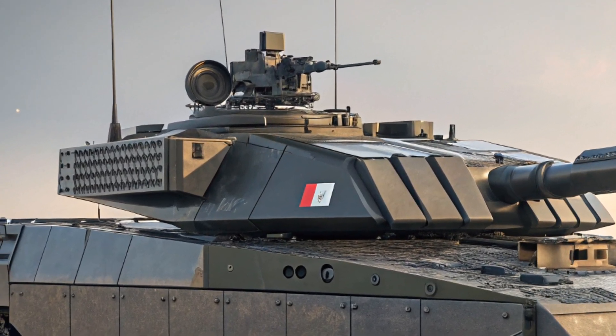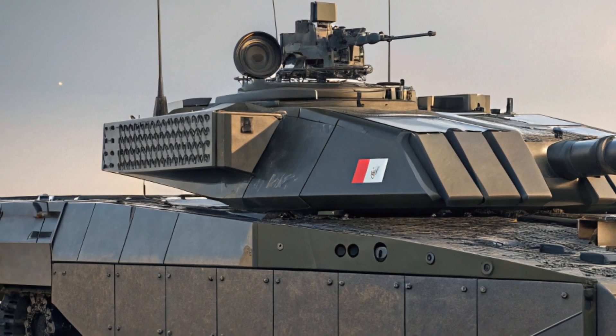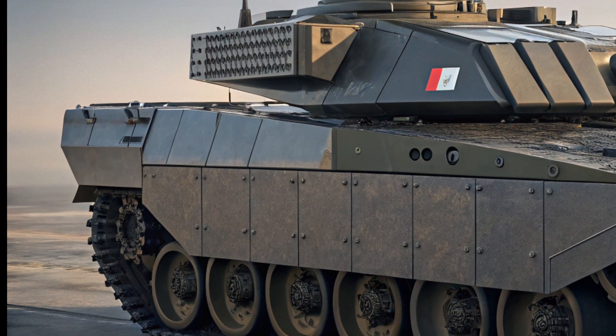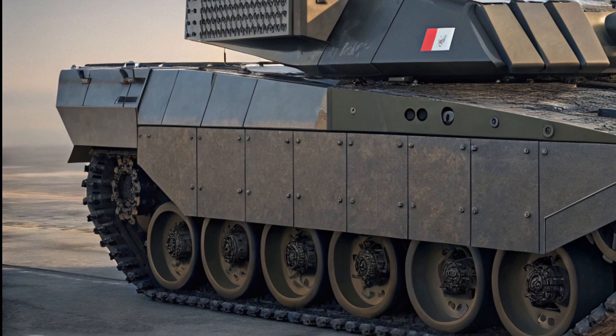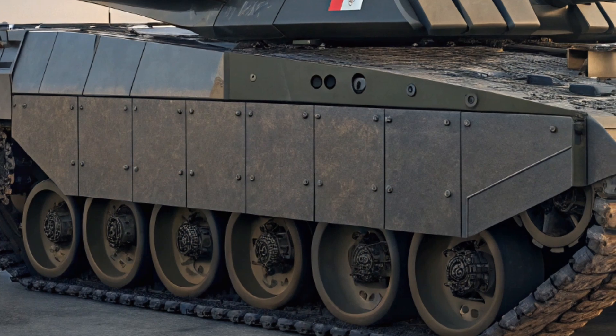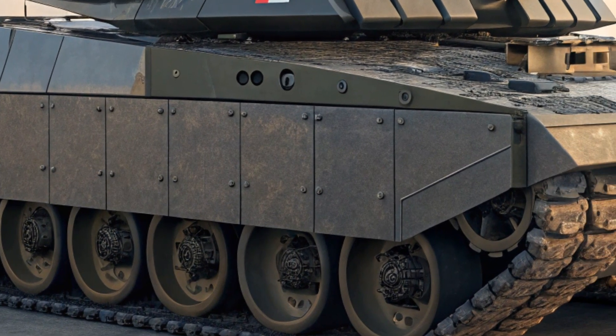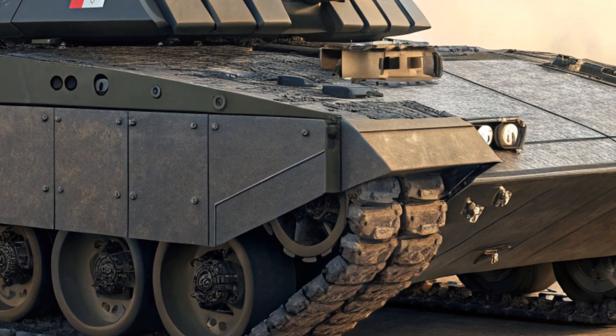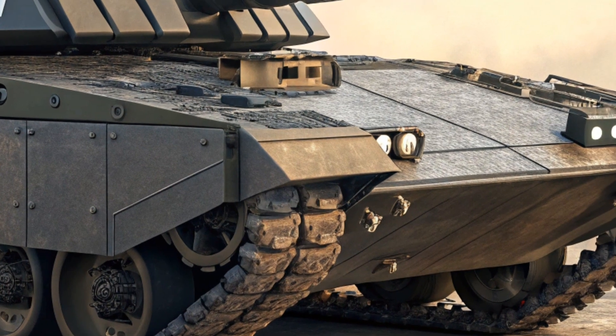The tank is also equipped with the latest Barracuda multispectral camouflage, which reduces its signature on infrared and radar sensors, making it more difficult to detect in combat. A remotely operated weapon station has been mounted on the turret, allowing the crew to engage targets without leaving the safety of the tank, adding a new level of firepower and protection — especially in urban or close-range combat scenarios.